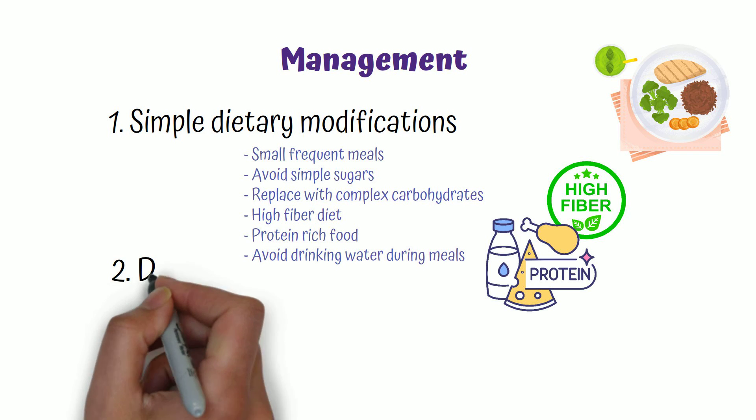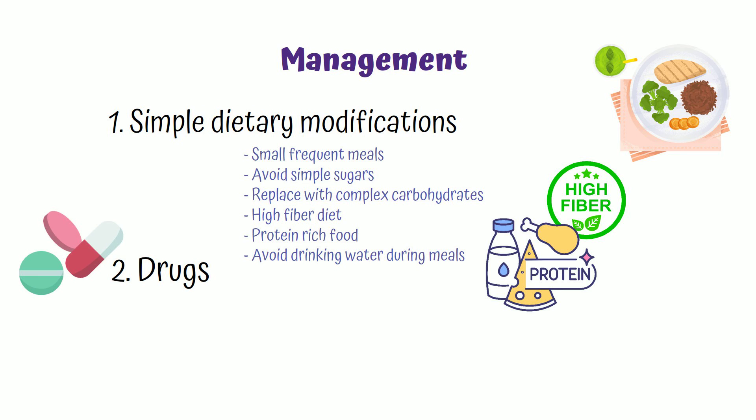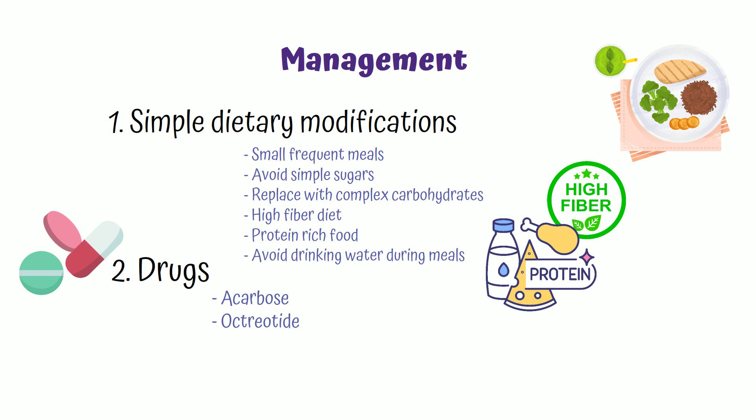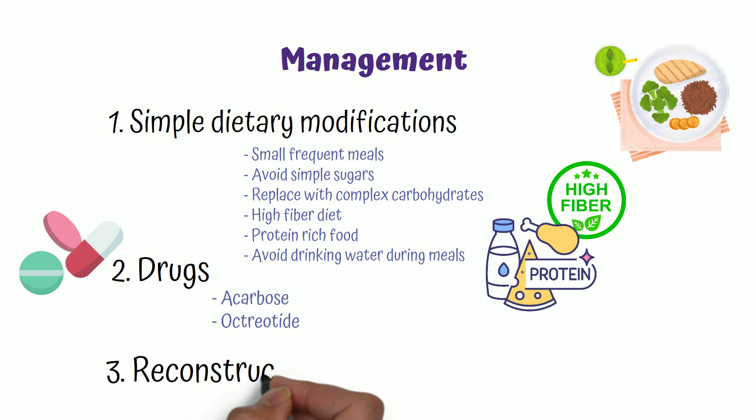A minority of patients who don't respond to dietary modifications can be given drugs that slow down gastric emptying or inhibit insulin secretion, like acarbose and octreotide. If medical management also doesn't work, patients may need reconstructive surgery to reconstruct the pyloric sphincter. However, in most patients, symptoms resolve with dietary modifications and reconstructive surgery is rarely needed.